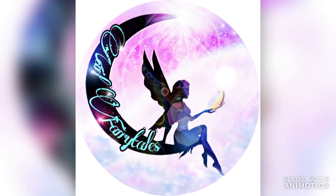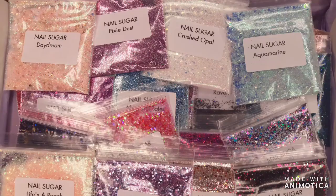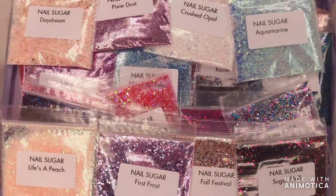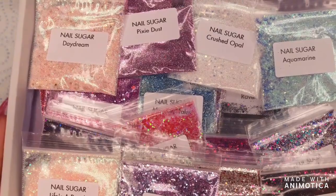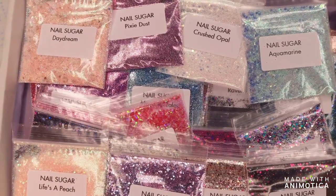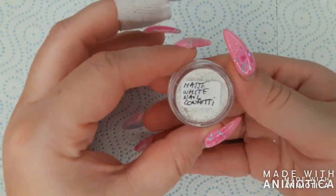Hey beautiful people and welcome to a new video! This one will be a nail sugar haul video, so if you like glitter definitely keep watching. I will leave the link for the nail sugar website in the description box, and basically everything I got comes from two main categories — I will leave the links of those categories as well.